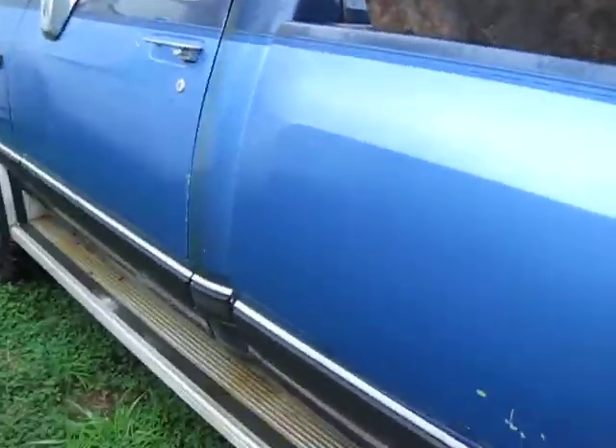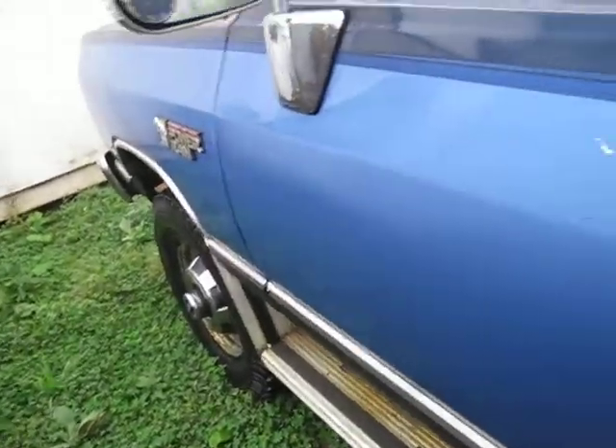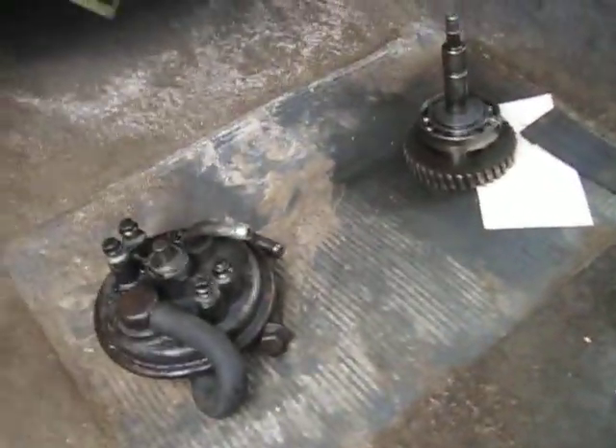We bought this truck for a good plow truck, and it's a 1990 Cummins diesel. As you can see, we had a little issue with it. So now we're going to sell it. It's got all the plow wiring and plow frame.